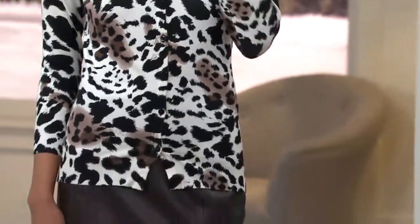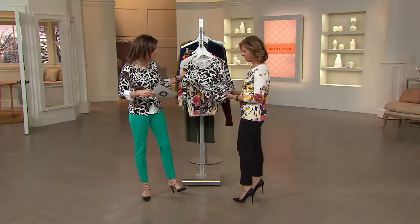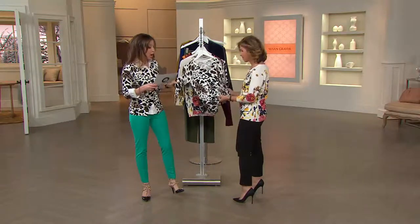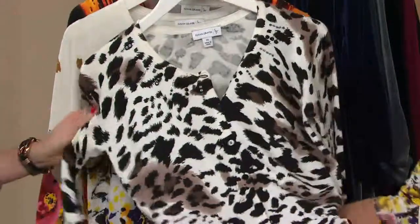Four easy payments of $7.19. That's the Brown Leopard that we have on. Extra extra small through 3X. The fabrication is 75% rayon, 25% nylon. Favorite, favorite — so soft.